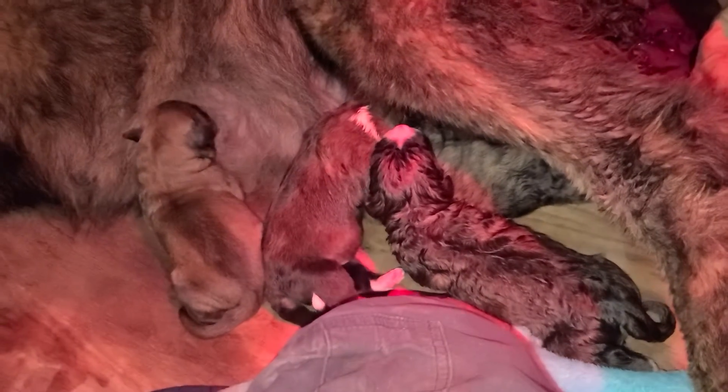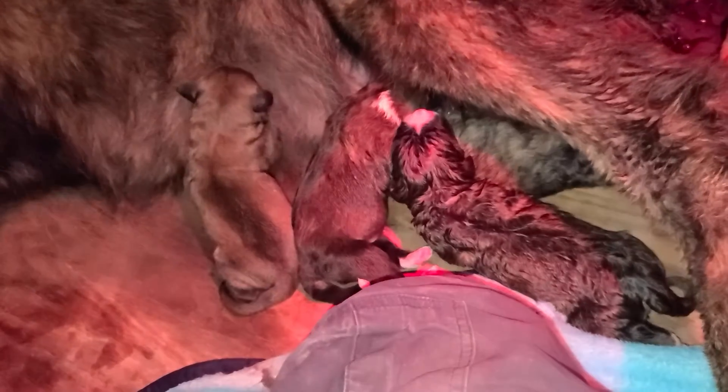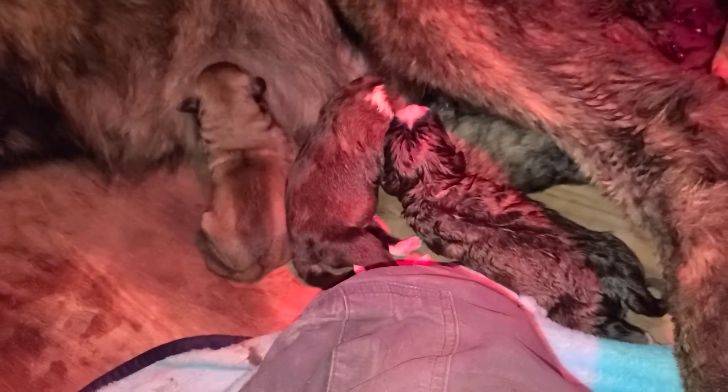It's a little bit after 11, probably around 11:30. Hope everybody has a wonderful night and I'll try to keep everybody updated.